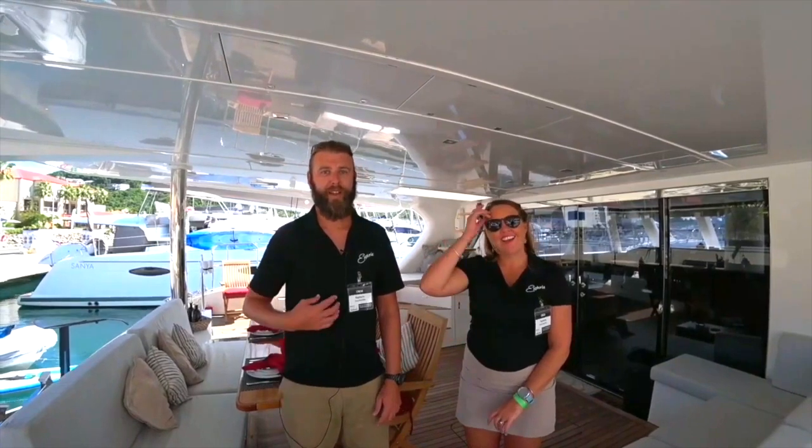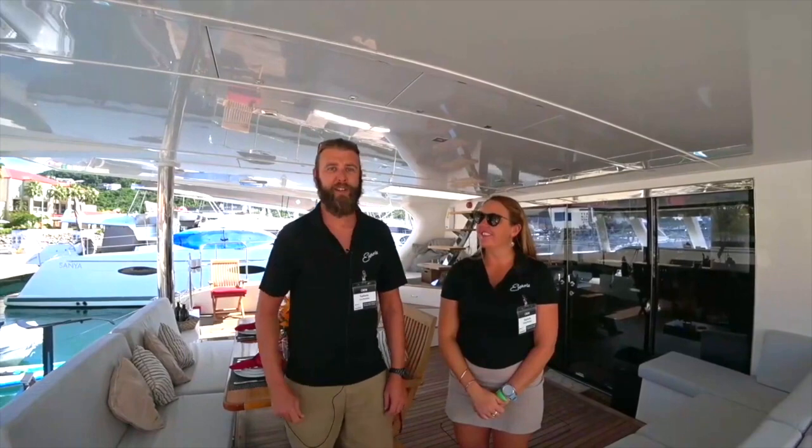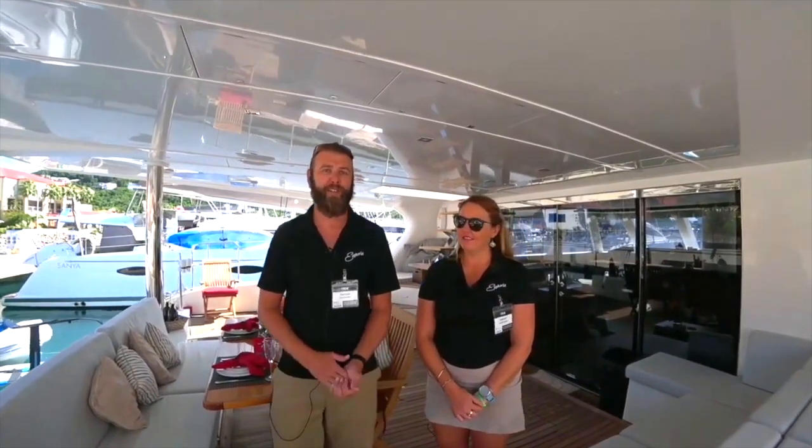Hey everybody. I'm Captain Corey. This is Chef Emily and we're currently on sailing vessel Euphoria. We're a Sunreef 60, 2016. We're going to give you a little tour around the outside of the boat and then Chef Emily is going to take it over and give you a tour of the inside.